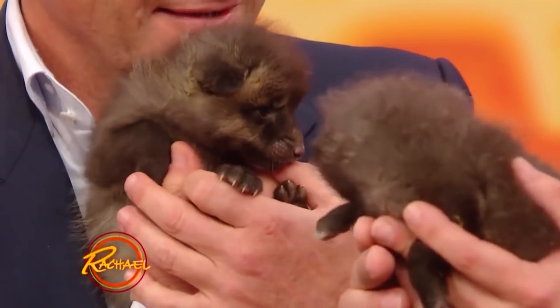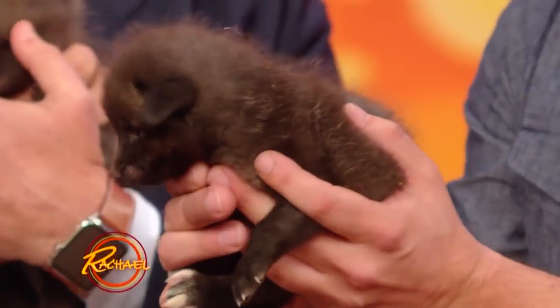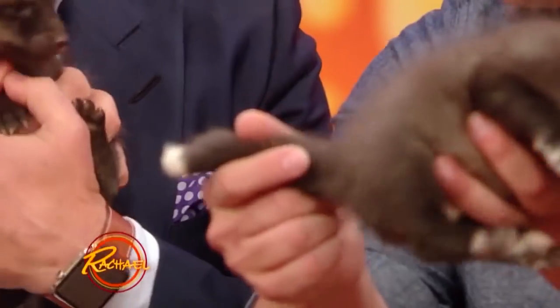And these little guys — do you know what these are? What are they? These, believe it or not, are little red foxes. Isn't that cute? And at this age, at only a month old, they're not red yet. It'll take a couple months. They're only a month old. But look at this — how you can tell they're a red fox at this age: look at the little white on the tip of their tail.